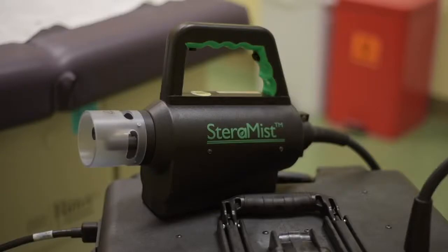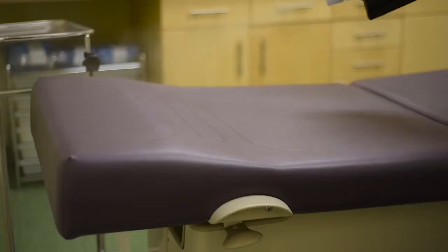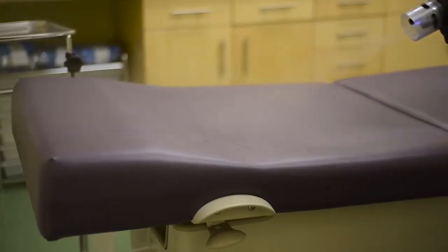I am always looking for a replacement for formaldehyde gas. I am testing different technologies. Those technologies have included chlorine dioxide gas, vaporized hydrogen peroxide, and now Steramiz, which is a reactive oxygen species, and that's one of the reasons why I'm looking more interested in this technology.